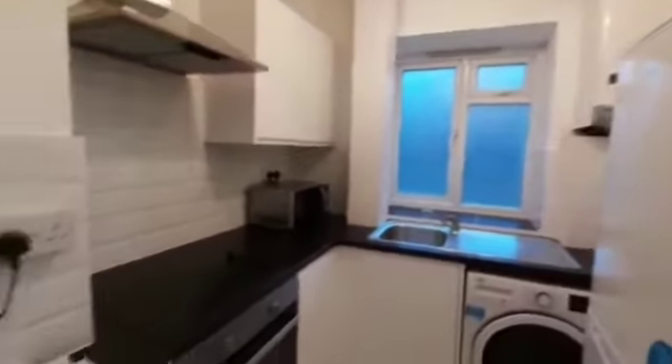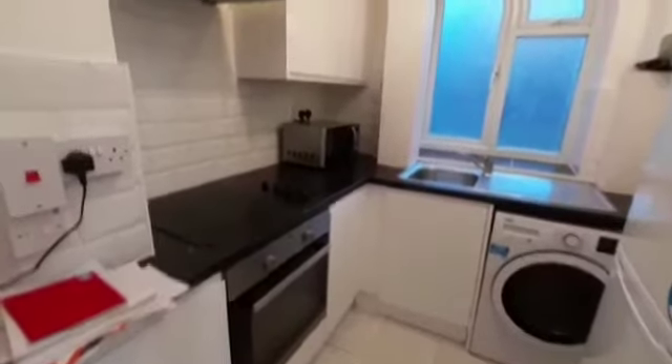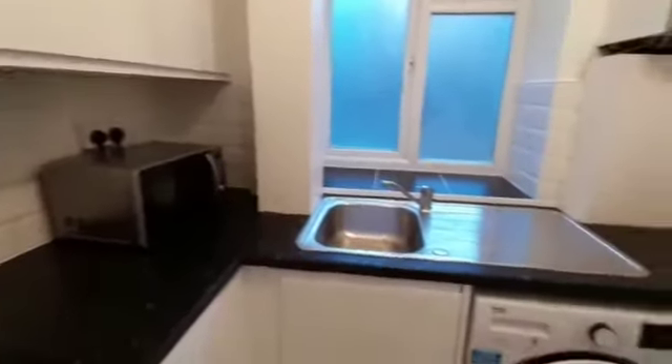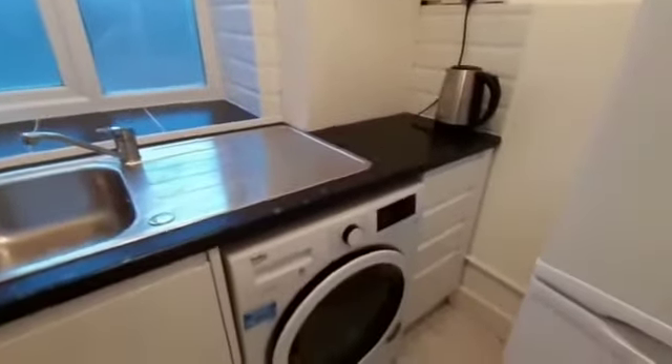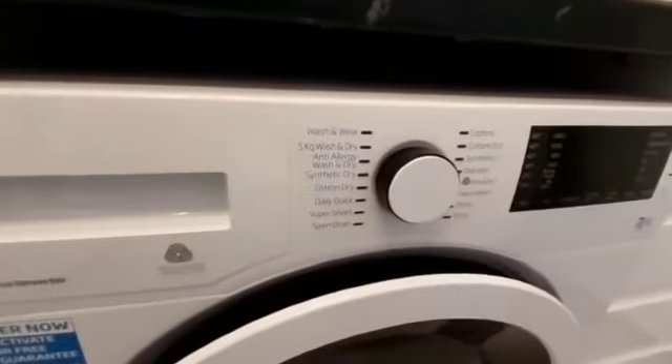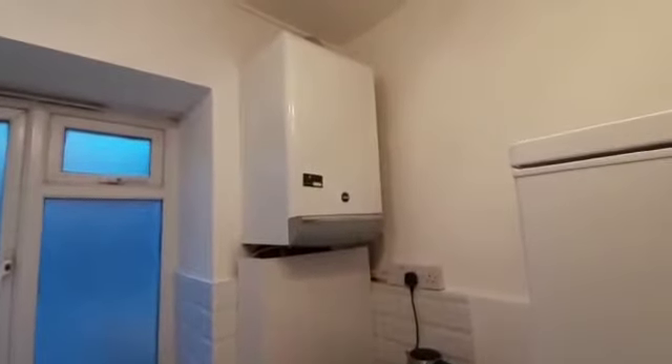To the left of the bedroom you've got the kitchen. You've got your usual white goods, the integrated hob and oven, the microwave to the far right side, and also quite a bit of storage in the kitchen, which is really handy. You also have a washer/dryer machine and the fridge/freezer to the right.